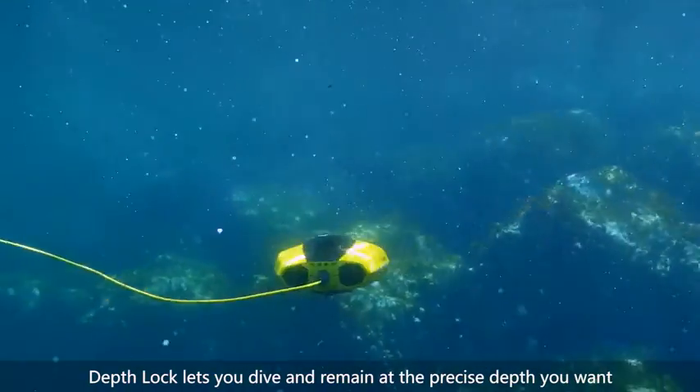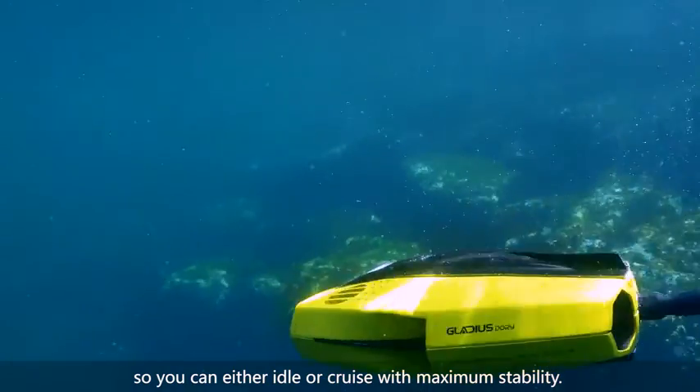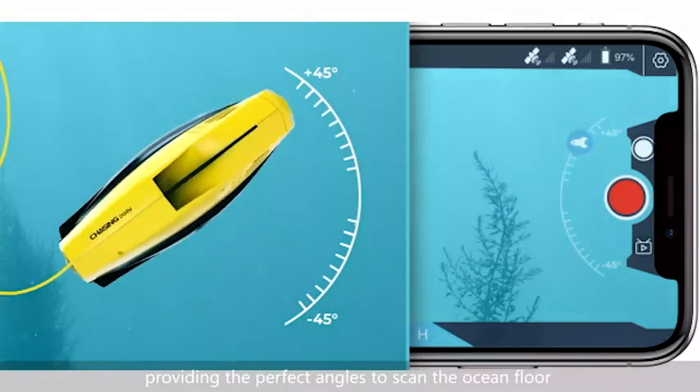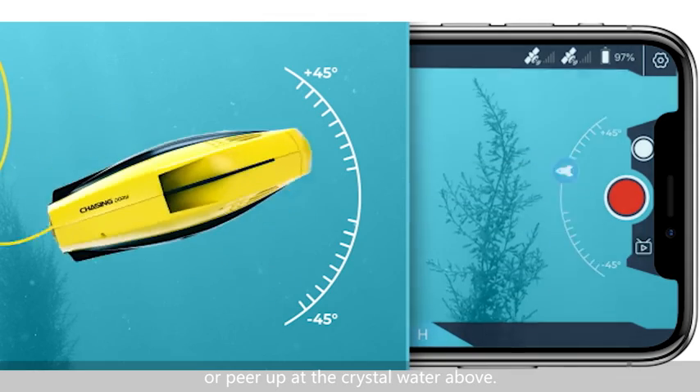DepthLock lets you dive and remain at the precise depth you want, so you can either idle or cruise with maximum stability. 45-degree tilt lock mode mimics the up and down movement of the human eye, providing the perfect angles to scan the ocean floor or peer up at the crystal water above.